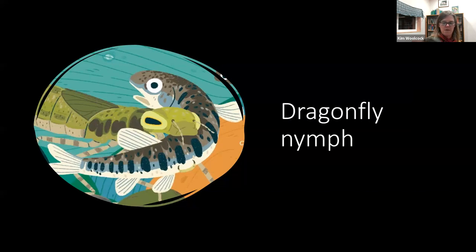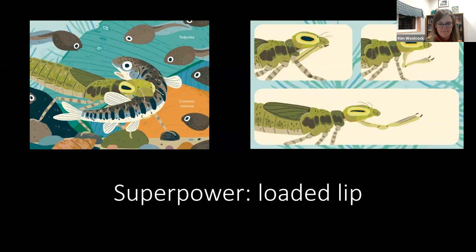Next are dragonfly nymphs, whose superpower is a loaded lip. Dragonfly nymphs grow up underwater, hiding in the pebbles and plants at the bottom of the pond. When a tasty fish or frog swims by, they don't have to jump out to catch it, because they wear a spear gun on their face. They shoot out a special lip that's half as long as their body to grab it and bring it back to their mouth — too fast to see, in just a few milliseconds. The prey don't even know what hit them.